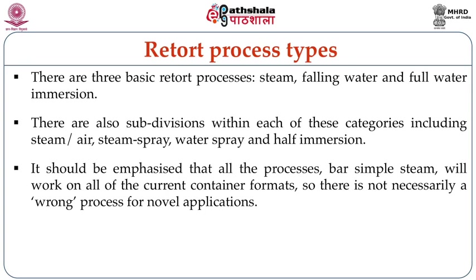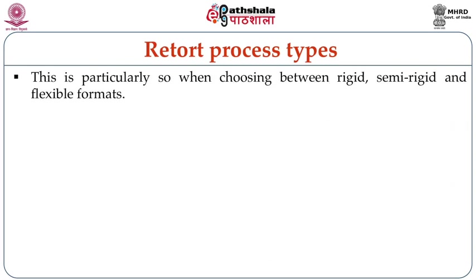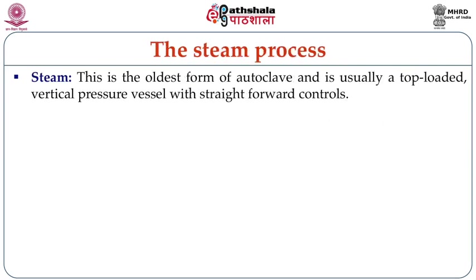There is not necessarily a wrong process for novel applications, especially for retort processing. However, it is clear that some principles of transferring heat to sealed containers do have advantages over others when specifying particular packaging media. This is particularly so when choosing between rigid, semi-rigid, and flexible packaging formats. While the tin can is processed in all three heating mediums, plastic pouches and CPET — crystalline polyethylene terephthalate — trays used for ready meal preparations have different requirements.